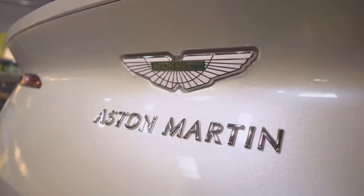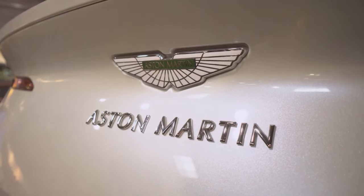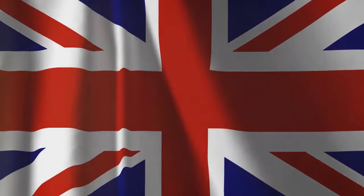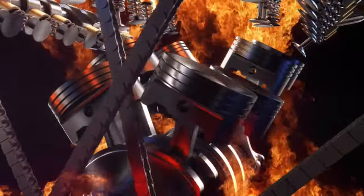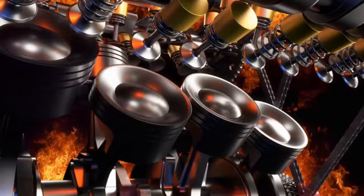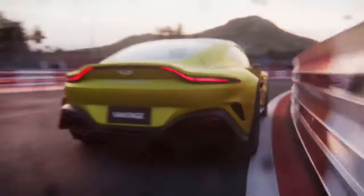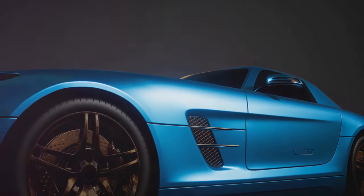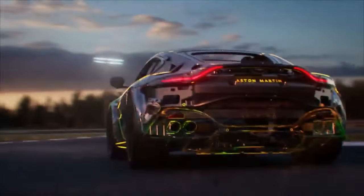Moving swiftly on at number 8, we find ourselves face-to-face with the elegant Aston Martin Vantage. This British masterpiece combines raw power with refined beauty. Underneath its bonnet, you'll find a twin-turbocharged V8 engine that roars to life at the touch of a button, offering a thrilling, adrenaline-fueled driving experience. Its sleek, sculpted body and luxurious interior are a testament to Aston Martin's commitment to craftsmanship and quality. The Vantage is a work of art on wheels, providing both performance and luxury in one stunning package. Whether you're cruising down the highway or turning heads in the city, the Vantage ensures you do it in style.